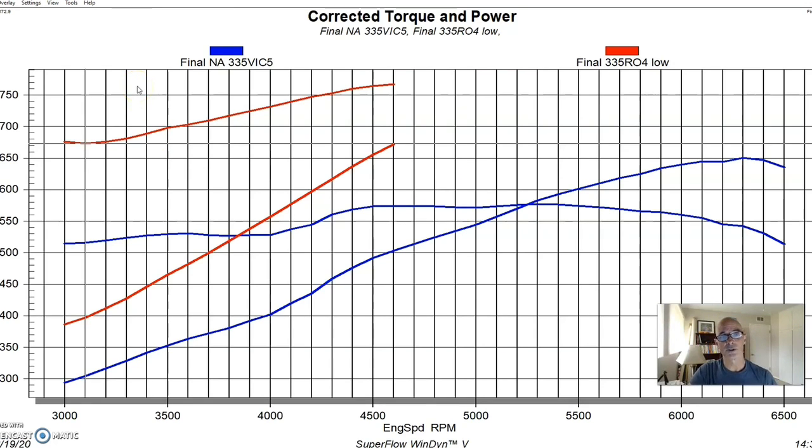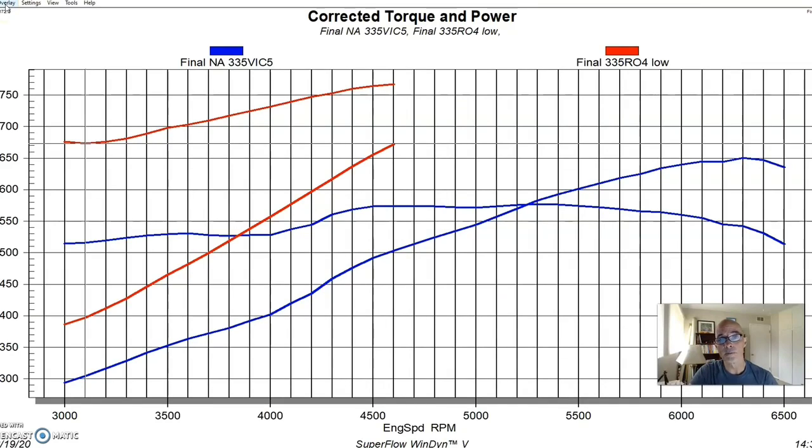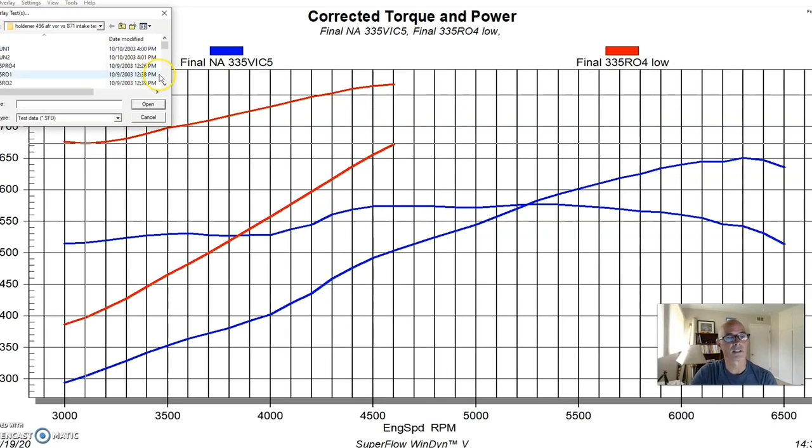Now let's compare that to what happened when we put the Vortex centrifugal supercharger on. Unlike a roots blower, a centrifugal supercharger has a rising boost curve — it makes much less boost down low and only reaches maximum boost at peak RPM. Let's see what happened when we ran the Vortex on this combination at low RPM.